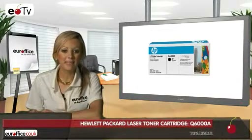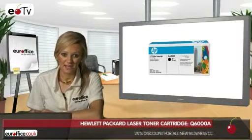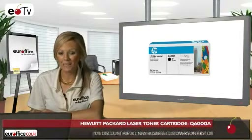When it comes to printing, there are three main considerations: price, page yield, and ease of use. And our black HP laser toner cartridges excel at all three.